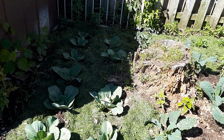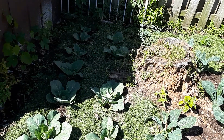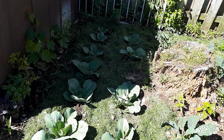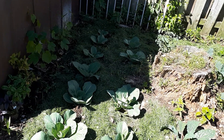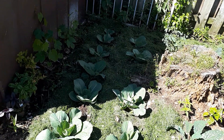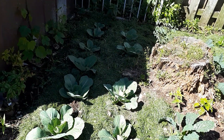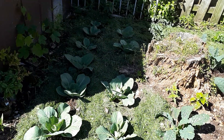Greetings everyone, just giving you a glimpse of our garden. It's looking very sad this year — a slow start to spring. Because of the situation happening in the world we couldn't find suckers, and spring took forever to come. It was more like winter to summer, so we just have to try to find suckers.